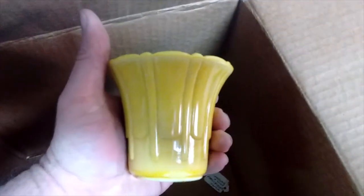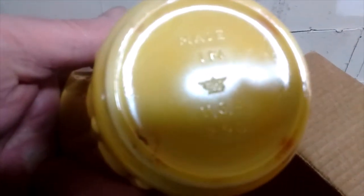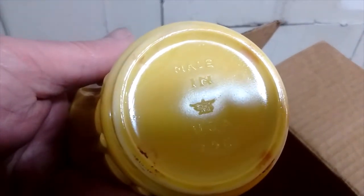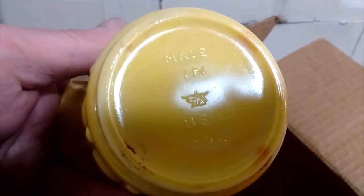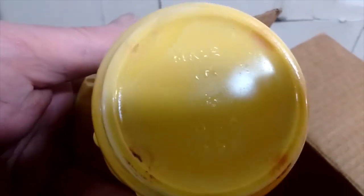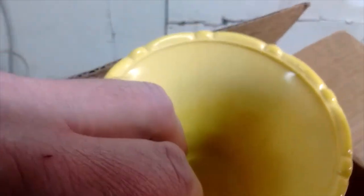This is Akro Agate — that's what that is. I don't know if it's marked or not... oh yeah, it's marked. That little image in the middle is supposed to be a crow with a marble in its mouth. Akro Agate is the company that made that — they made marbles and various decorative wares.